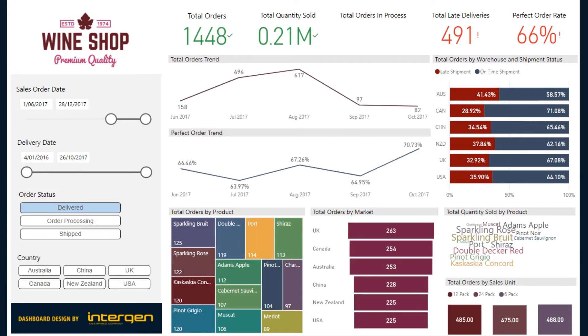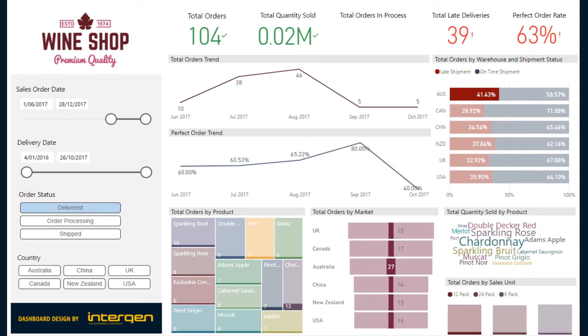Bring your focus to the total orders by warehouse and shipment status chart. We can see that the Australian warehouse has the highest percentage of late shipments. Click on the red bar to filter the remaining charts. We notice that August has the highest number of late shipment orders.